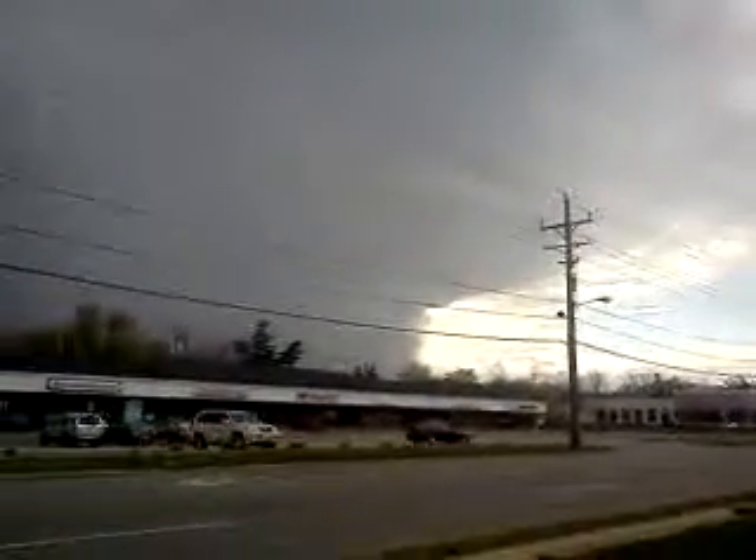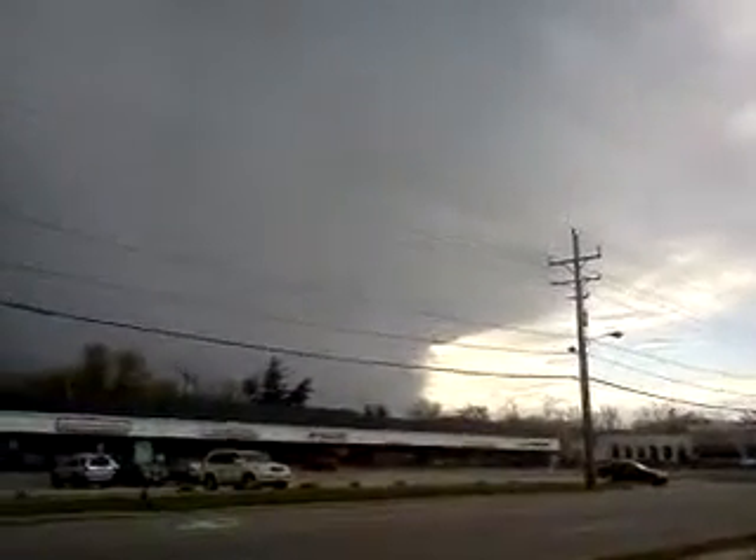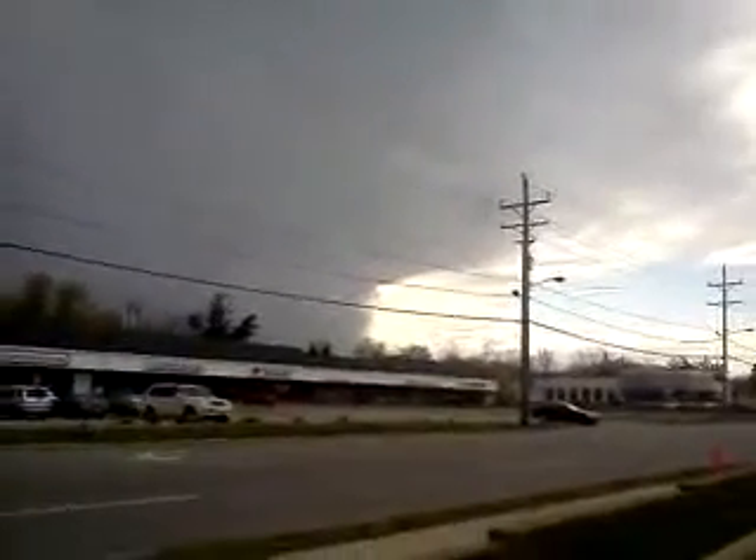We're kind of used to crazy weather, but this is the first time I've really seen something quite this drastic in Ohio. I figured I'd share with you.